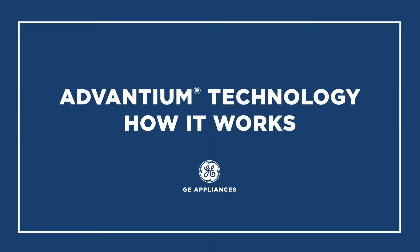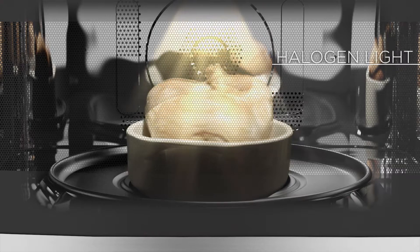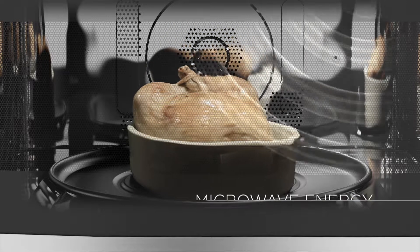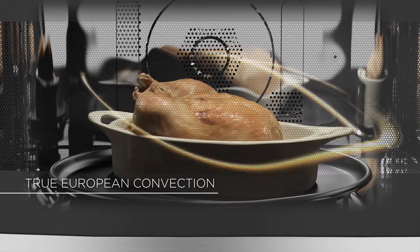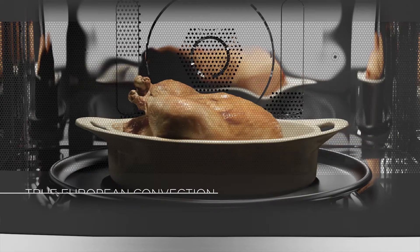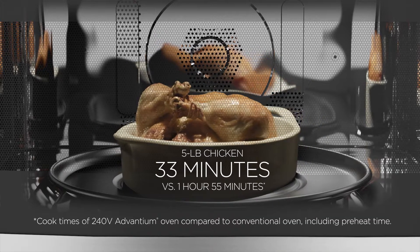GE's exclusive Advantium technology is made possible by combining three different cooking methods. Halogen light, microwave energy, and true European convection all work together to provide the exact amount and type of heat your food needs precisely when it needs it.